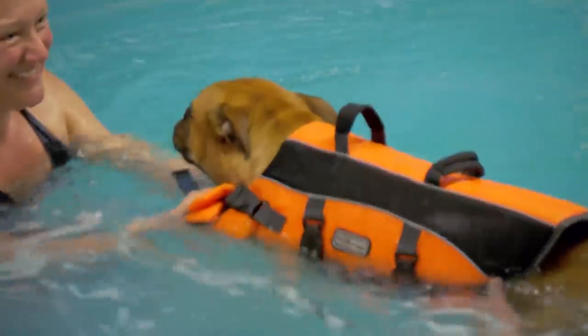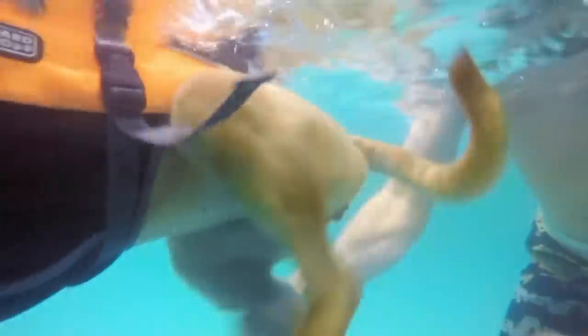It might be a stretch to say Mabel is enjoying it — she's tolerating it. She's got to do the work herself. Mabel did surprisingly well. That left leg is not as flexible as the right, but that'll come with time and more swimming.